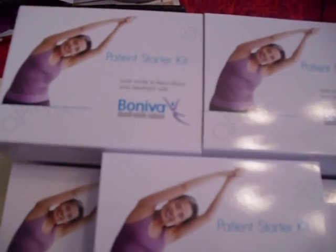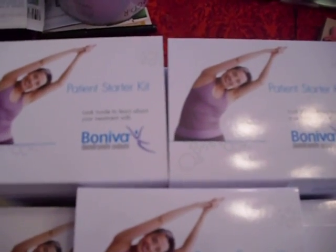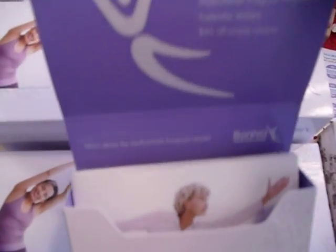Now what I have here is some of the actual boxes that I altered. It's a Beneva sample box, and this is what it looked like prior to being covered. It just opens up and there's a pamphlet of information inside that can also be used as a guide for your mini album.